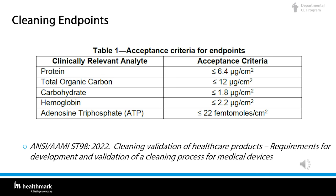Protein and hemoglobin are the most commonly selected indicators to evaluate cleaning efficacy. Total organic carbon evaluates the total organic material load from a sample but does not distinguish what organic component is present. Adenosine triphosphate (ATP) is an energy molecule found in all living organisms. Regulatory agencies do not accept microbial reduction as an indicator for cleaning.